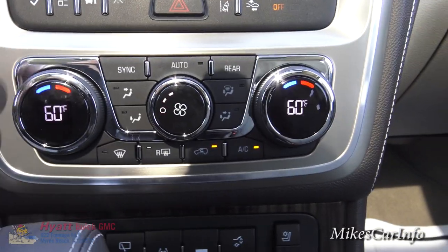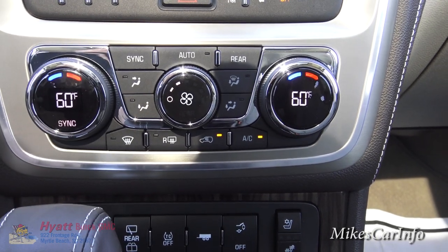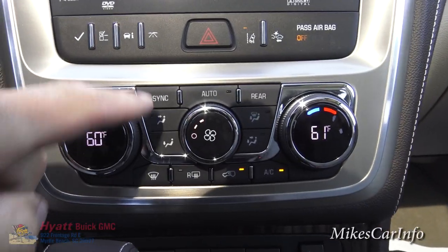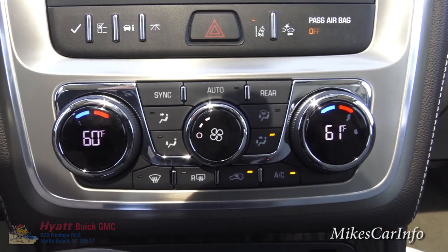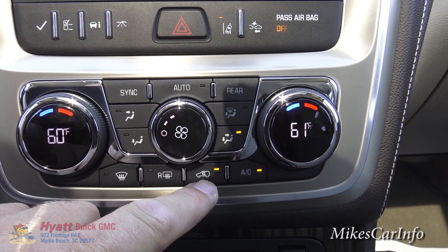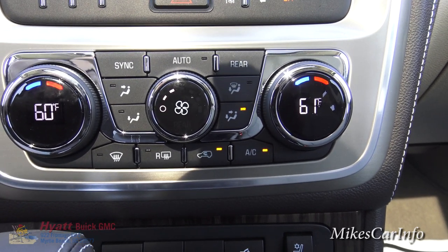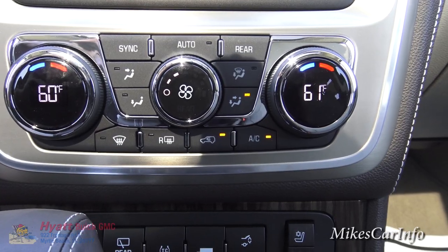The climate control is dual-zone, so you've got separate driver and passenger adjustments. You can sync both by pushing the sync button, then unsync by simply changing the passenger side. You can set it to automatic, set the temperature and let it go, or manually direct where the air blows. It has rear defroster, front defroster, A/C, and recirculate — which both cools the air faster and prevents outside odors or smoke from entering the vehicle.